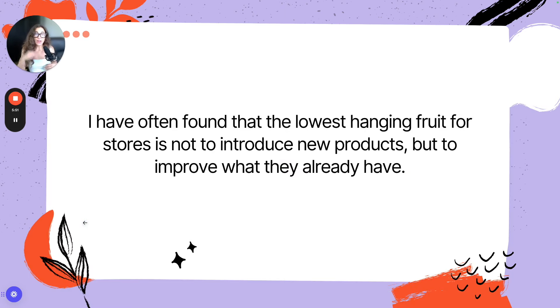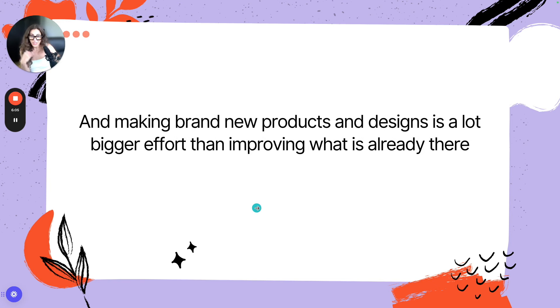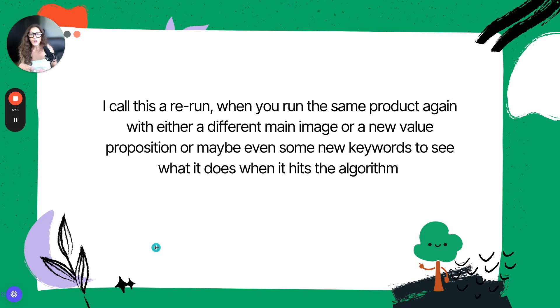I've often found that some of the lowest hanging fruit for stores is not to introduce new products, but to actually improve upon what's already there. Making brand new products and designs is a lot bigger effort than improving upon what already exists. I call this a rerun — when you run the same product again with either a different main image, a new value proposition, or new keywords, to see what it does when it hits the algorithm for a second time.